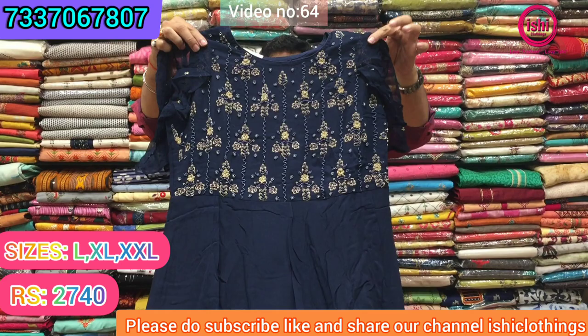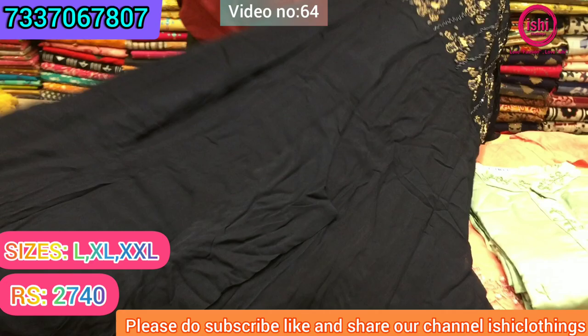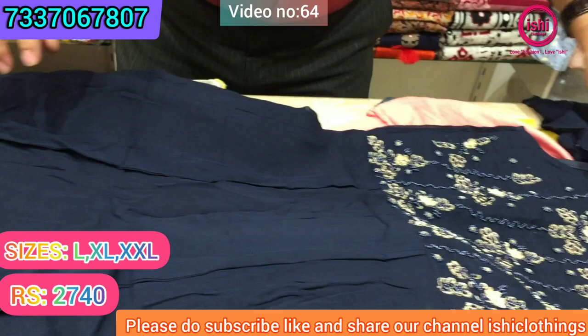This is a very beautiful gown in pure georgette. The sleeves are also very different — it's butterfly sleeves. Very different in pure georgette, and the cut is also a little different in this. Very elegant, very good for party wear. The price range of this is ₹2740 and size available are L, XL, and double XL in this.